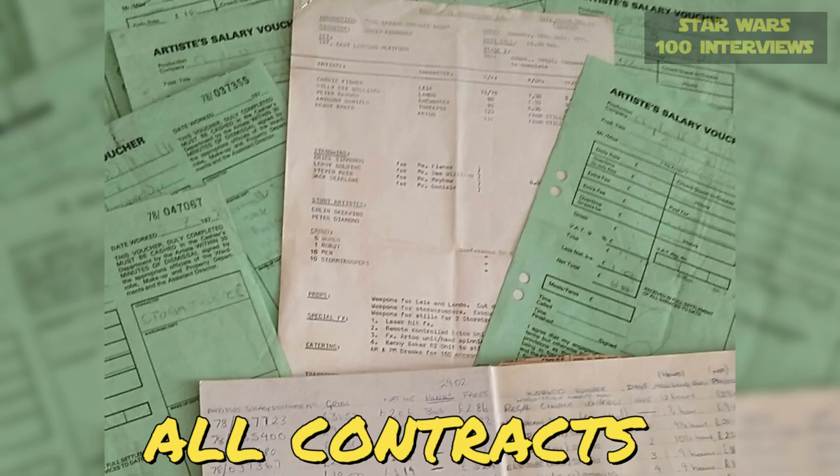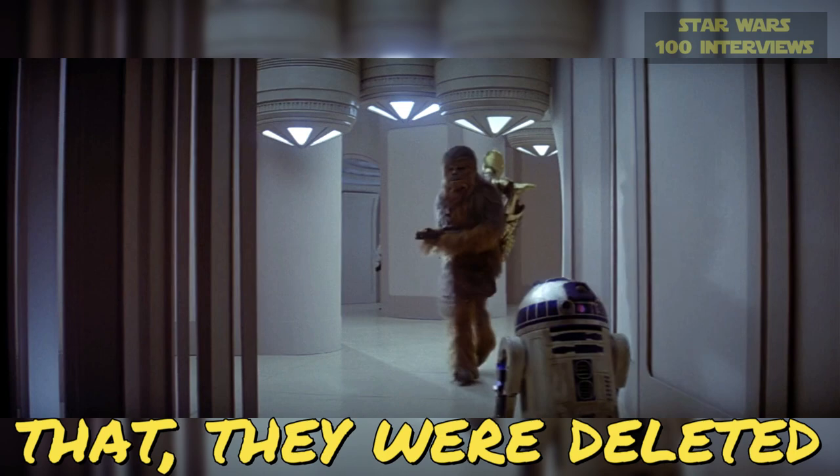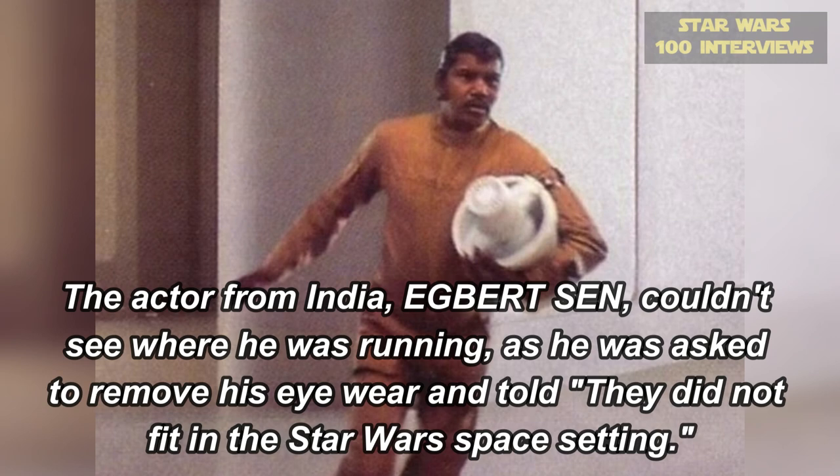Are there any other scenes that you recall from Empire Strikes Back? The landing platform — we did that. Sometimes people bring up there's an Asian guy carrying a thing, I think it's an ice cream maker or something. That's right. And I said, I remember him. I remember doing that scene. Those were deleted scenes when it was evacuating Cloud City.